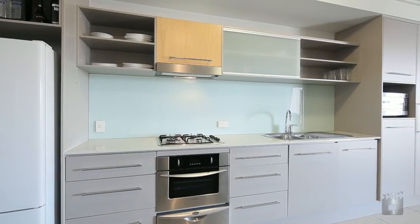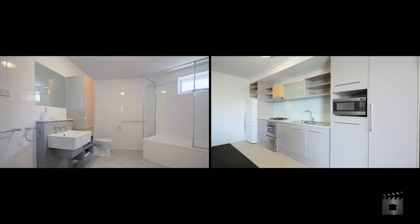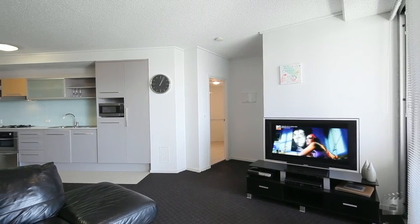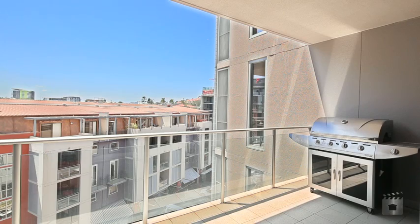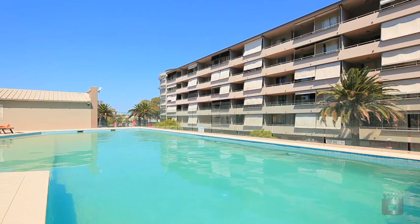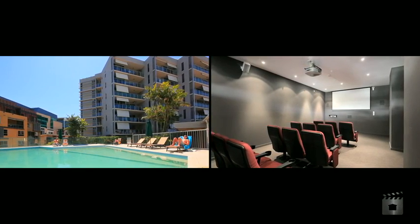encompassing a galley-style kitchen and combined living and dining area before spanning out to a private balcony. Featuring stylish interiors and quality fittings, this is an ideal abode that is sure to accommodate your every need.